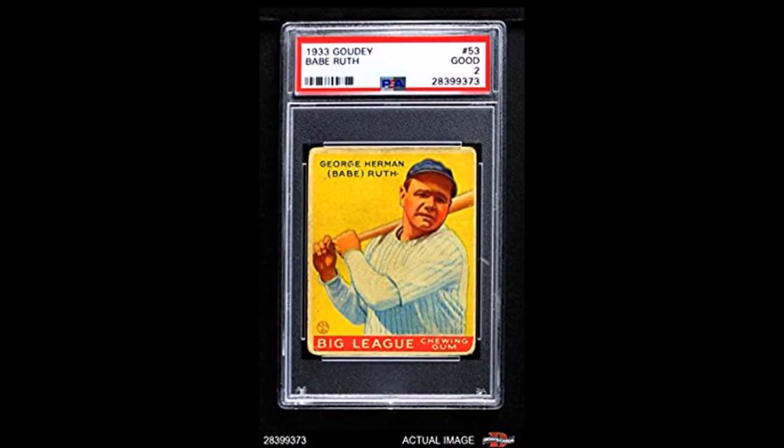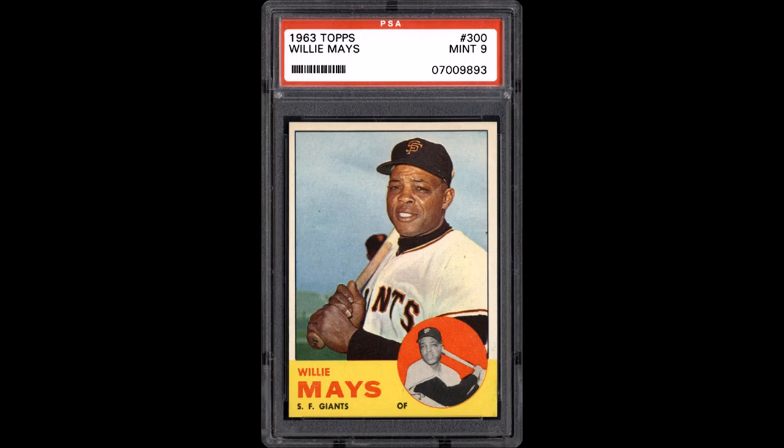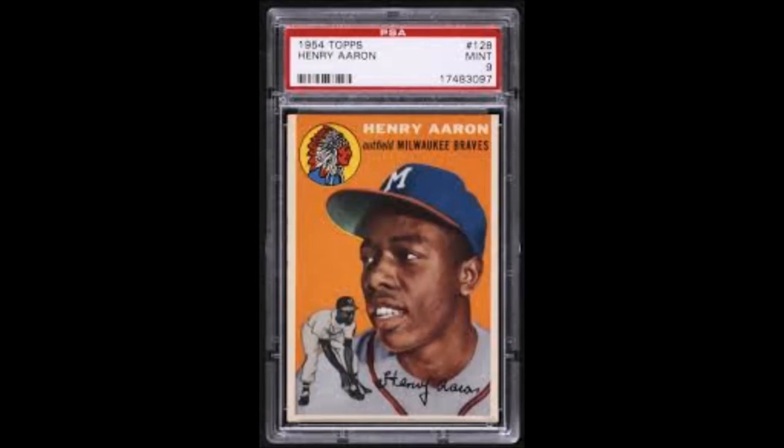Baseball cards — one of the many sports items a sports fan wants to collect, featuring popular baseball players. These things might cost a lot of money someday.